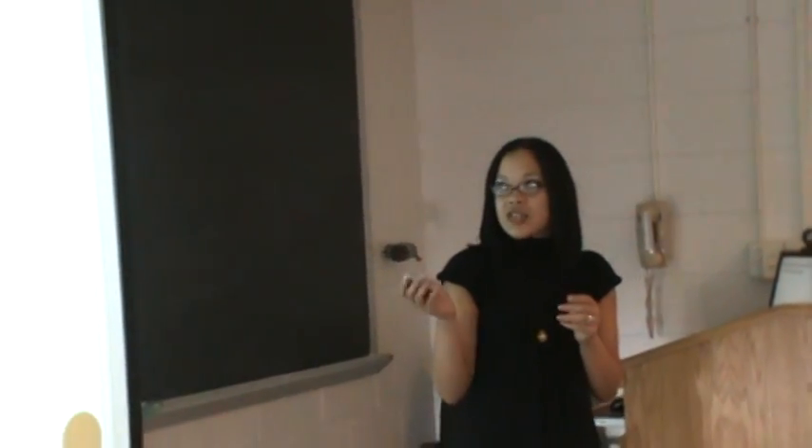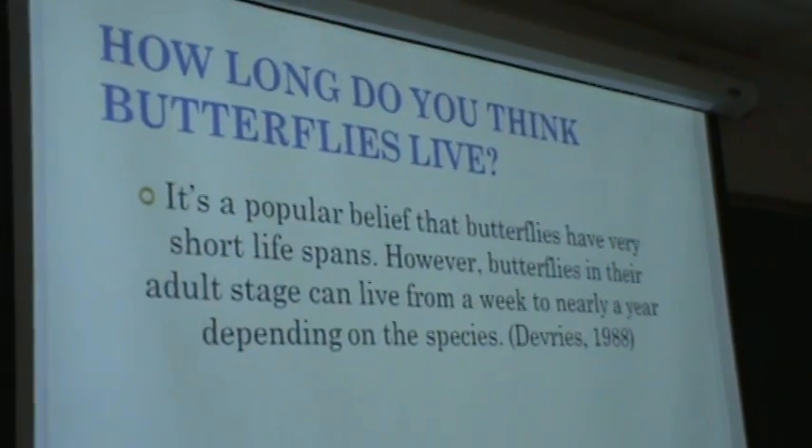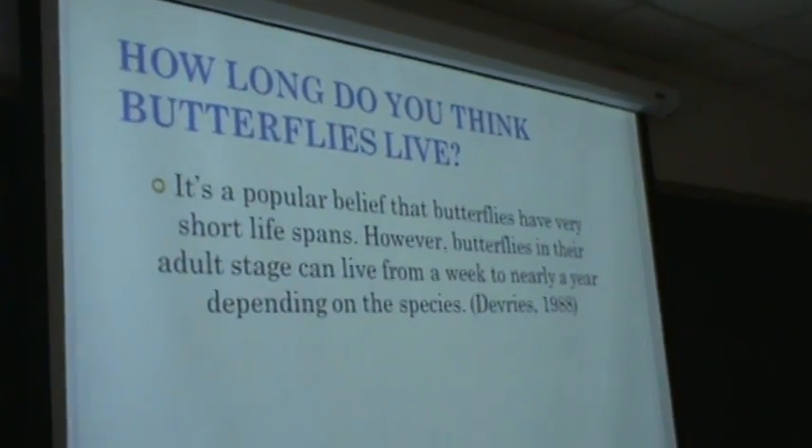So I just did research. How long do you think butterflies live? It's a popular belief that butterflies have a short lifespan. However, butterflies in their adult stage can live from a week to nearly a year depending on their species.